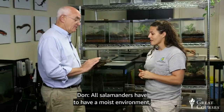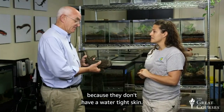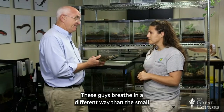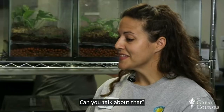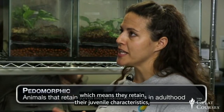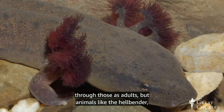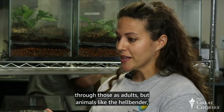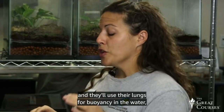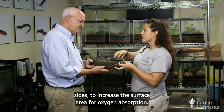All salamanders have to have a moist environment because they don't have a watertight skin. Salamanders can breathe in three different ways. Some salamanders are pedomorphic, which means they retain their juvenile characteristics — their gills — which they have as larvae. Animals like the mud puppy retain their gills and breathe through those as adults. But animals like the hellbender have lungs but don't use them to breathe; they actually respire through their highly specialized skin and use their lungs for buoyancy in the water. That's why hellbenders have those folds down their sides — to increase the surface area for oxygen absorption.